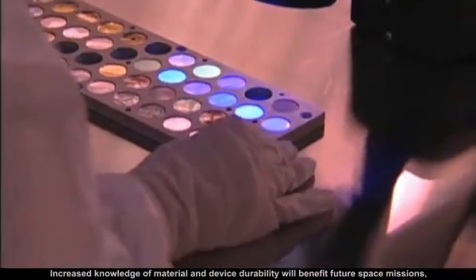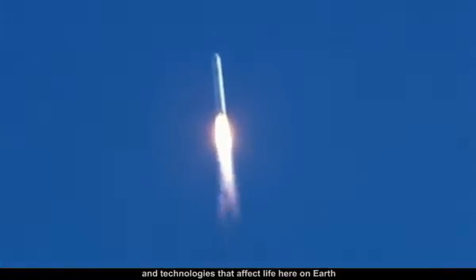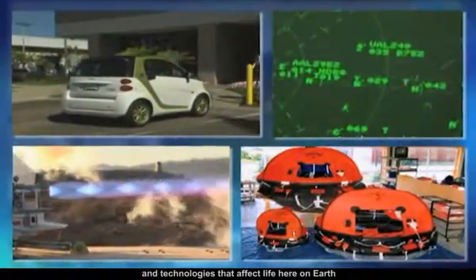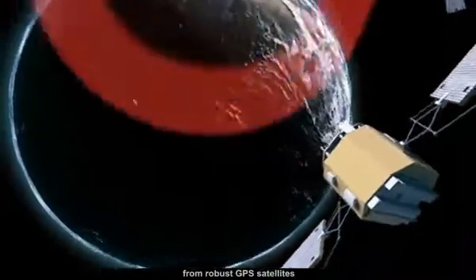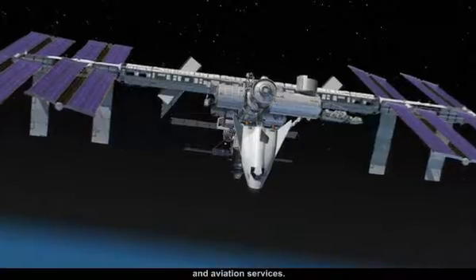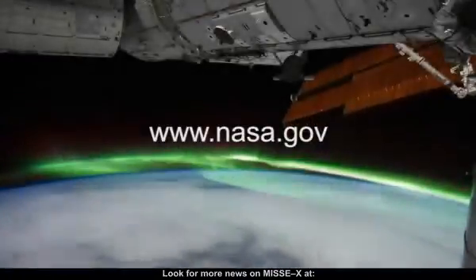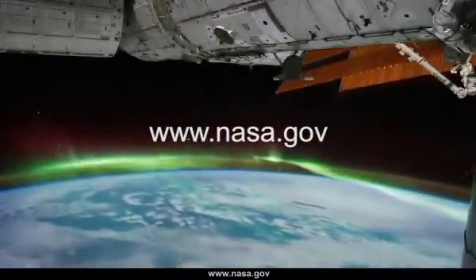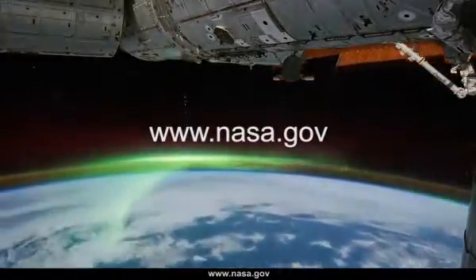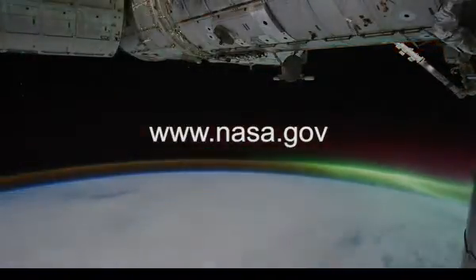Increased knowledge of material and device durability will benefit future space missions and technologies that affect life here on Earth, from robust GPS satellites to improved satellite weather prediction and aviation services. Look for more news on MISSE-X at www.nasa.gov.